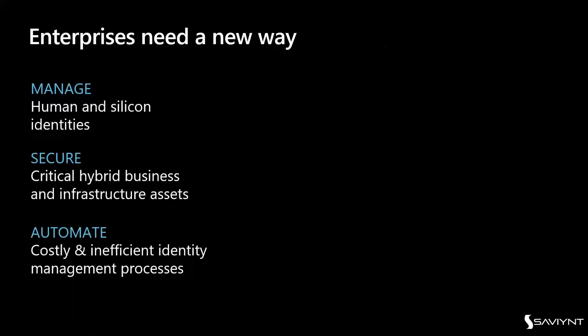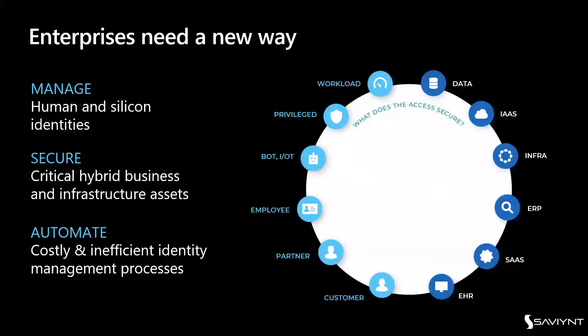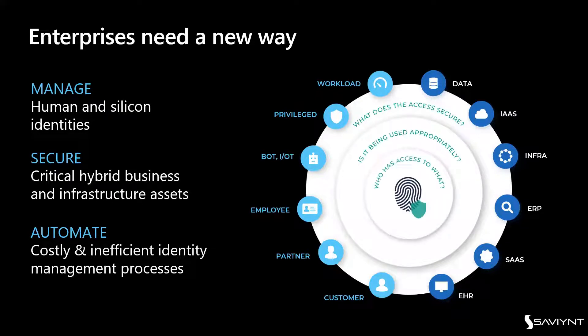At Saviant, we've seen that enterprises need a new way. They need to manage human and silicon identities, secure critical hybrid business and infrastructure assets, and automate costly, inefficient identity management processes. What Saviant brings across all workloads is the answer to: what does access secure, is it being used appropriately, and who has access to what? Customers are wanting to incorporate bots, IoTs, partners, and privilege sessions in hybrid and multi-cloud, multi-tenancy environments.